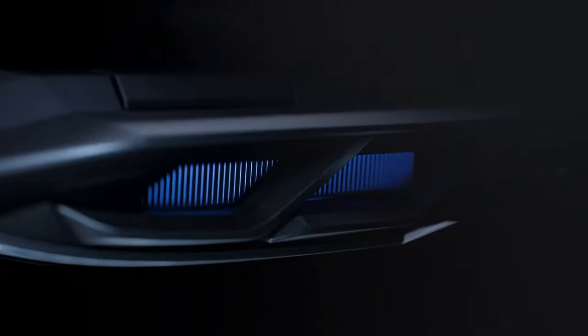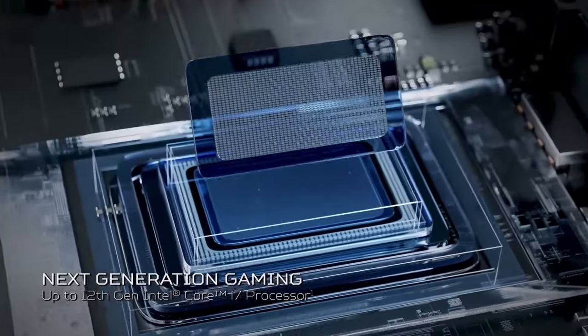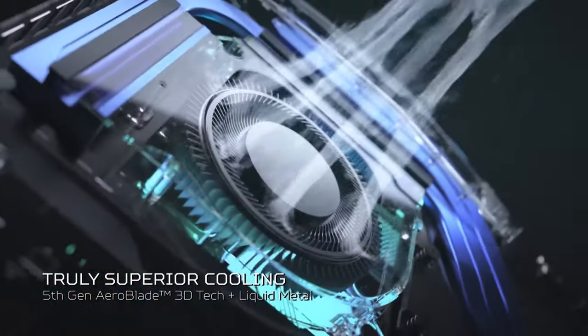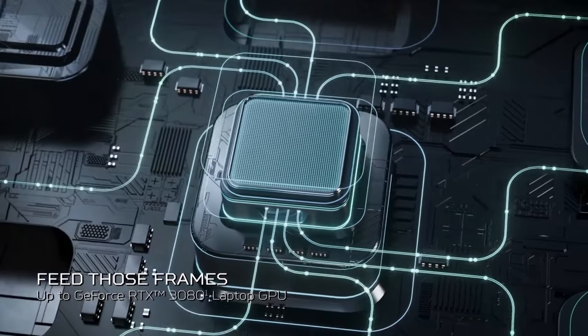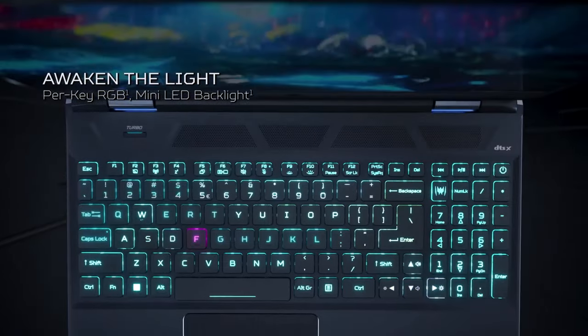Coming in at number 7 is the Acer Predator Helios 300. This laptop is great value for its price, featuring a 144Hz display, NVIDIA GeForce RTX 3070 graphics, and a 10th Gen Intel Core i7 processor. The Helios 300 is known for its excellent cooling system and overclocking capabilities. With its powerful specs and aggressive design, the Helios 300 is built for serious gamers.